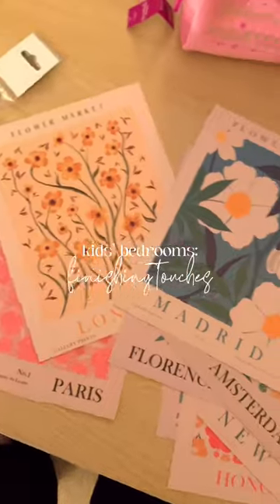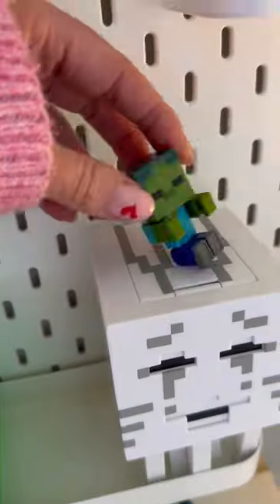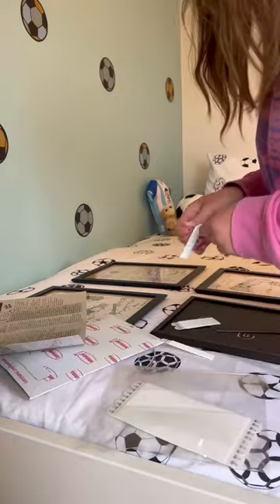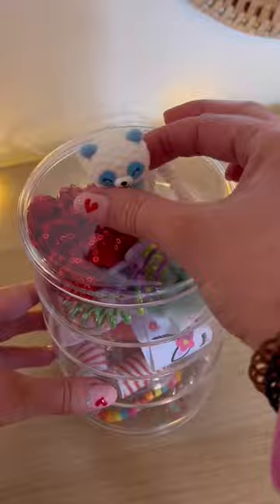The video I've been waiting to make — the finishing touches to my kids' bedroom. This is just a collection of all those last little bits that made it really special. I'm doing photo frames here, and if you've not tried command strips before, you need to get on them — they are so useful.